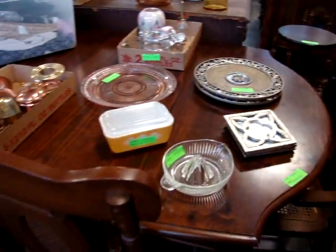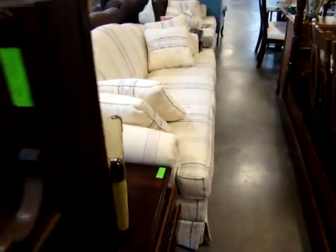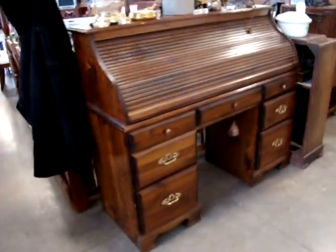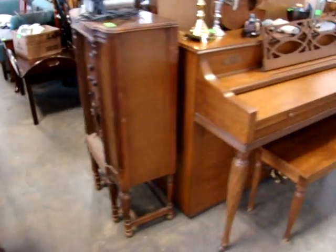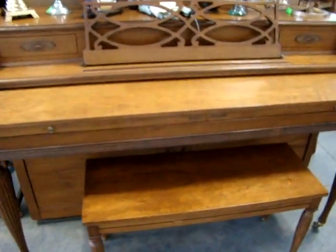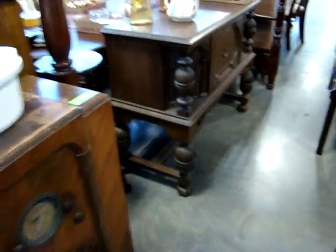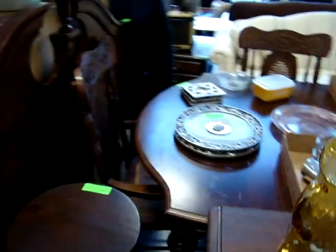Here we have an oak table and four chairs, an antique pump organ, and a roll top desk. Please take your time and walk through — a lot of good smalls sitting around on the furniture as well. Here we have a spinning piano and stool, Empire server, mahogany.